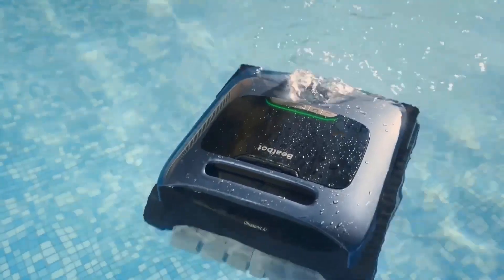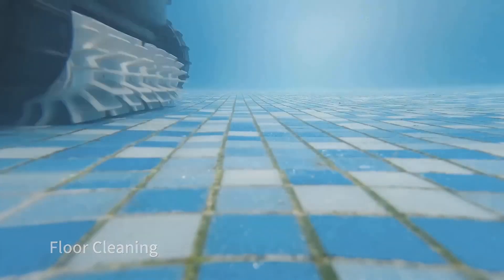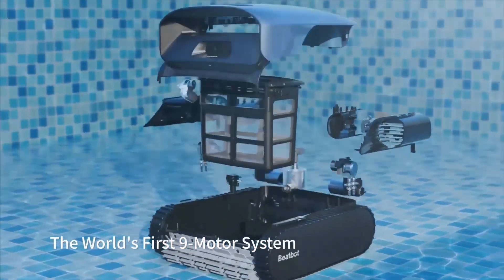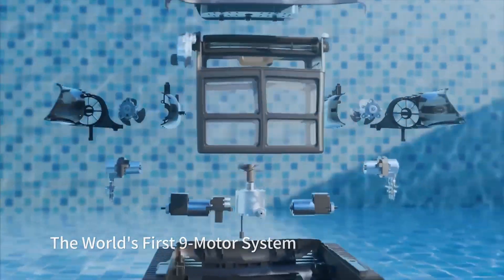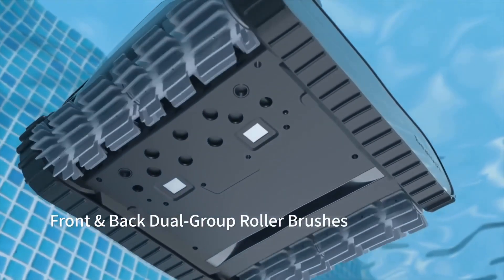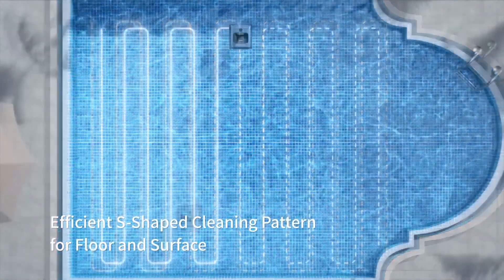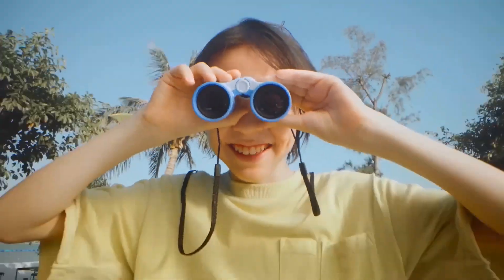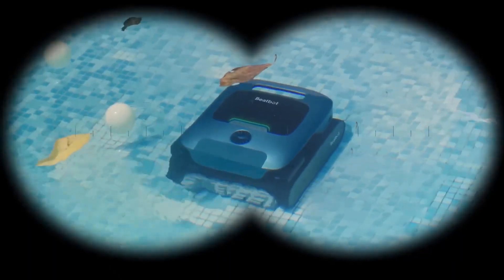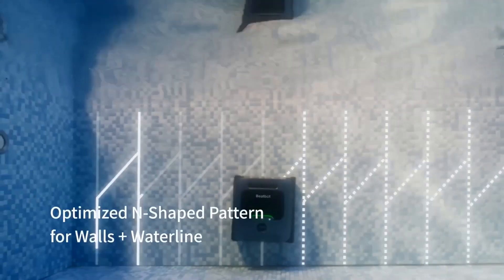The AquaSense Pro boasts a sleek and modern design, encapsulating the essence of high-tech convenience. Weighing in at 24 pounds, it is a substantial piece of equipment designed to tackle pool cleaning tasks with ease. The build quality exudes durability. Equipped with nine motors and 20 sensors along with onboard AI, the AquaSense Pro is engineered to clean five key pool elements: the floor, walls, waterline, and surface, while also offering an optional water clarification feature.